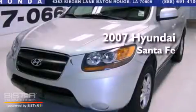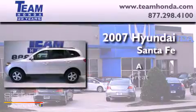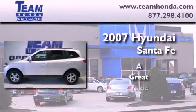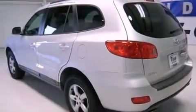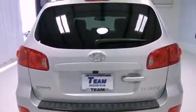This is a 2007 Hyundai Santa Fe. Its top features include cruise control, heated side view mirrors, a rear window defroster, skid plates, variable valve timing, and roof rails.